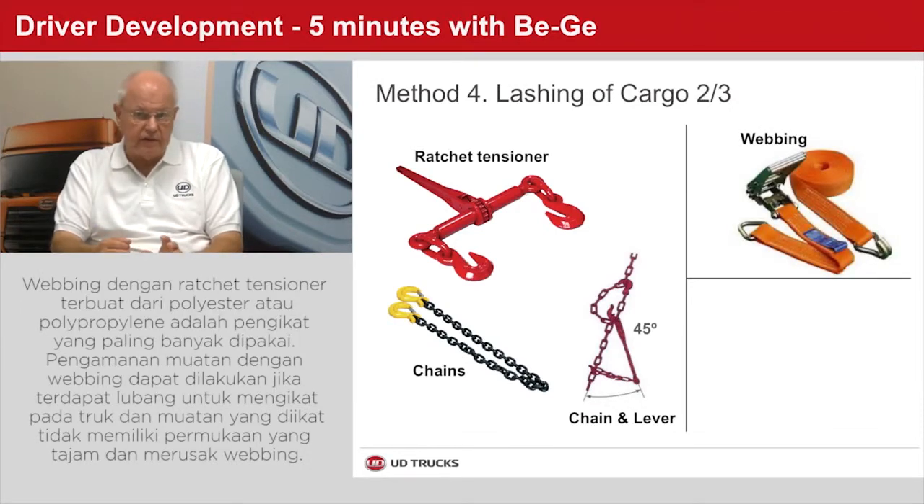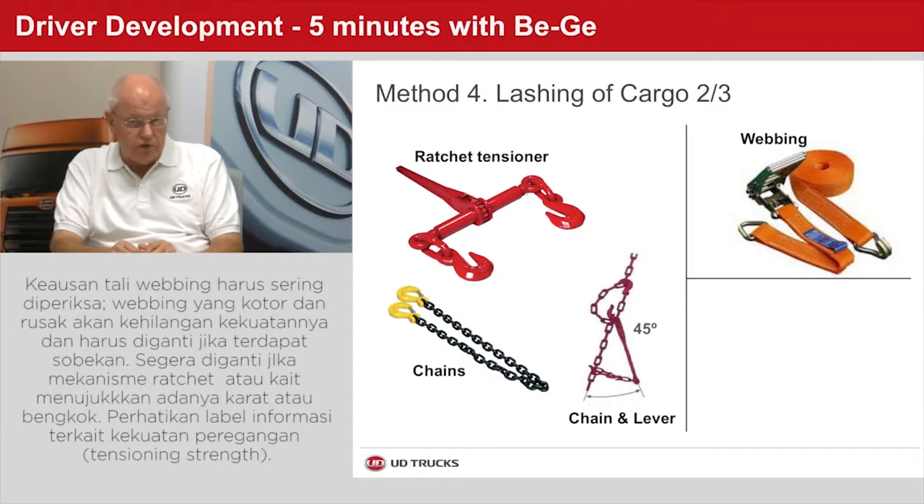Webbing with a ratchet tensioner — a polyester or polypropylene band — is the most versatile type of lashing equipment. They can be used on loads where there are lashing points in the superstructure and if the bands do not need to cross over sharp edges or abrasive surfaces. Band webbing should be inspected often for wear. Dirty and/or torn webbing loses a lot of its strength and should be replaced as soon as a rip or tear appears. If the ratchet mechanism or hooks show any rusting or bending, they should be scrapped immediately. Check the label for the tensioning strength.